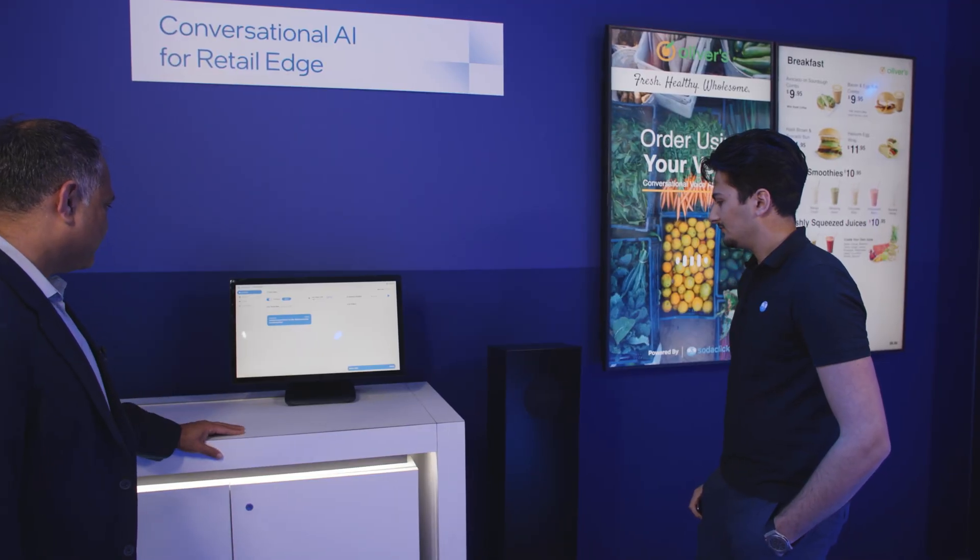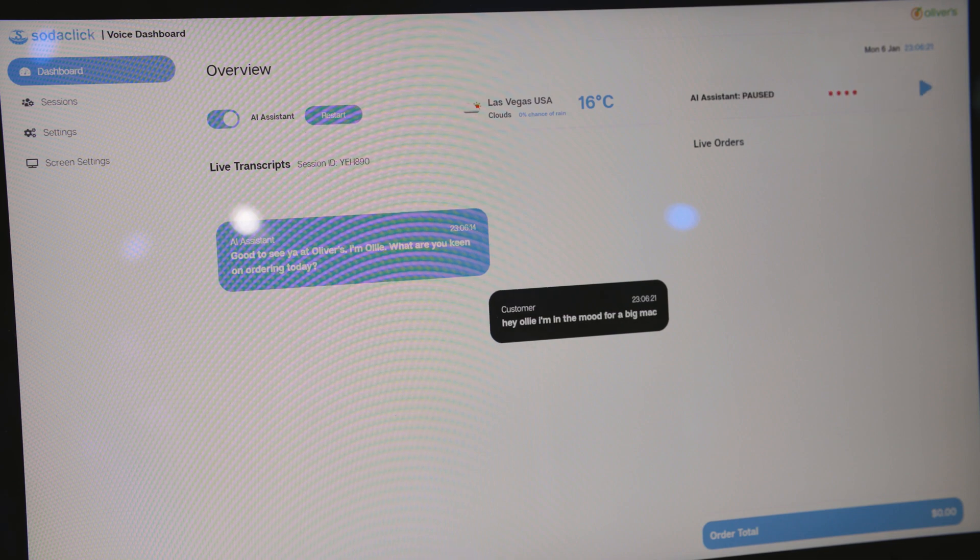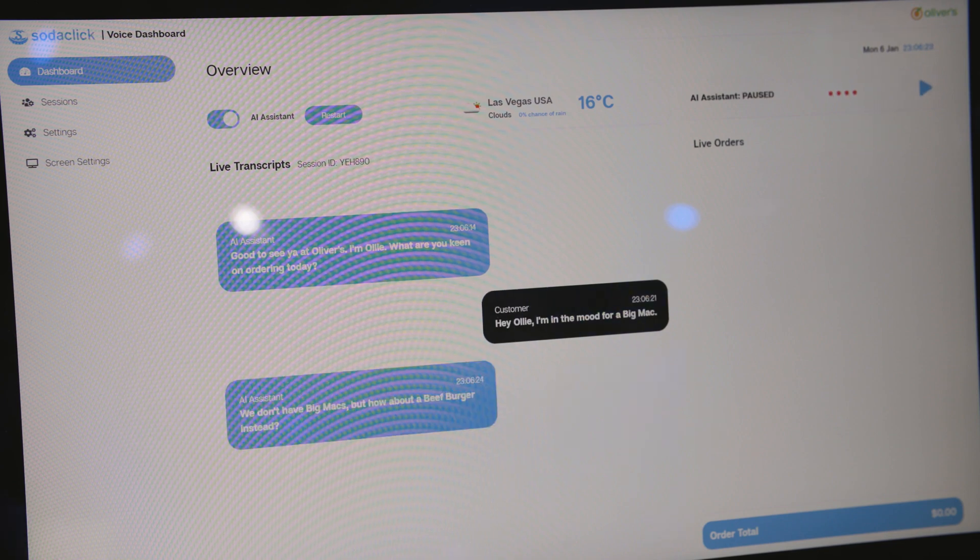Good to see you at Oliver's. I'm Oli. What are you keen on ordering today? Hey Oli, I'm in the mood for a Big Mac. We don't have Big Macs, but how about a beef burger instead?